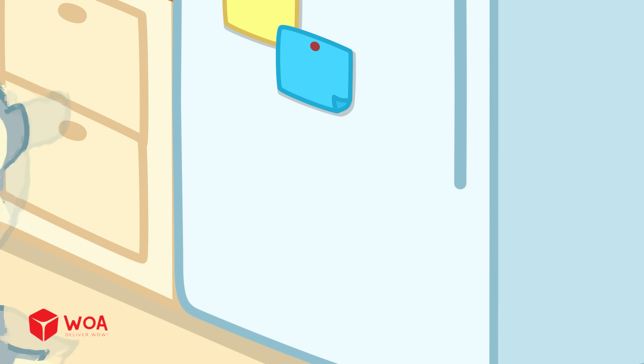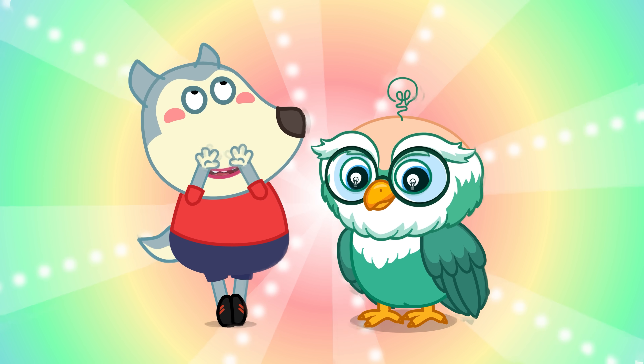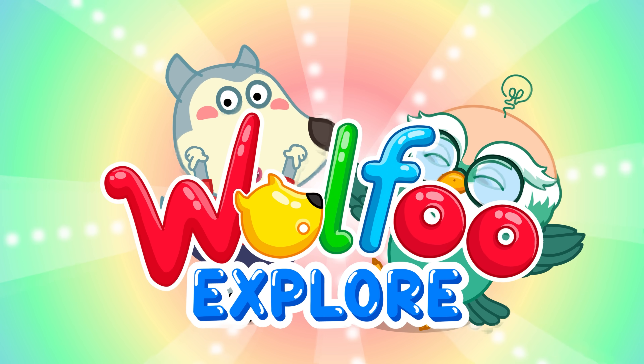Yeah! Discover everything around us on the Woofoo Explore Channel!